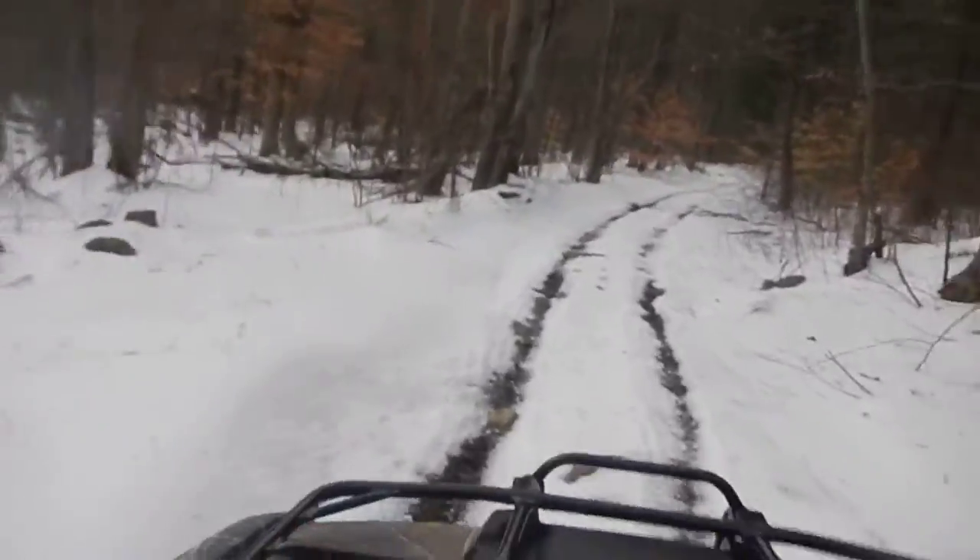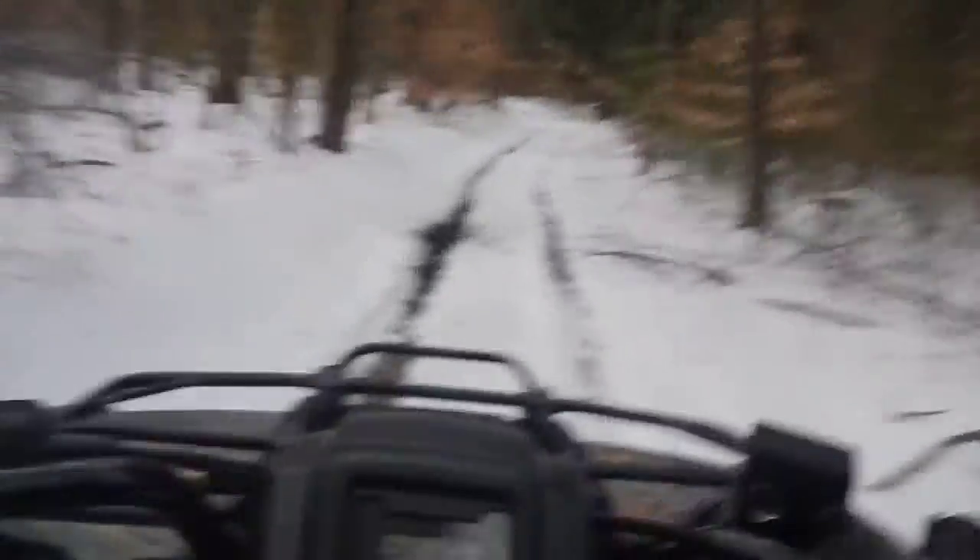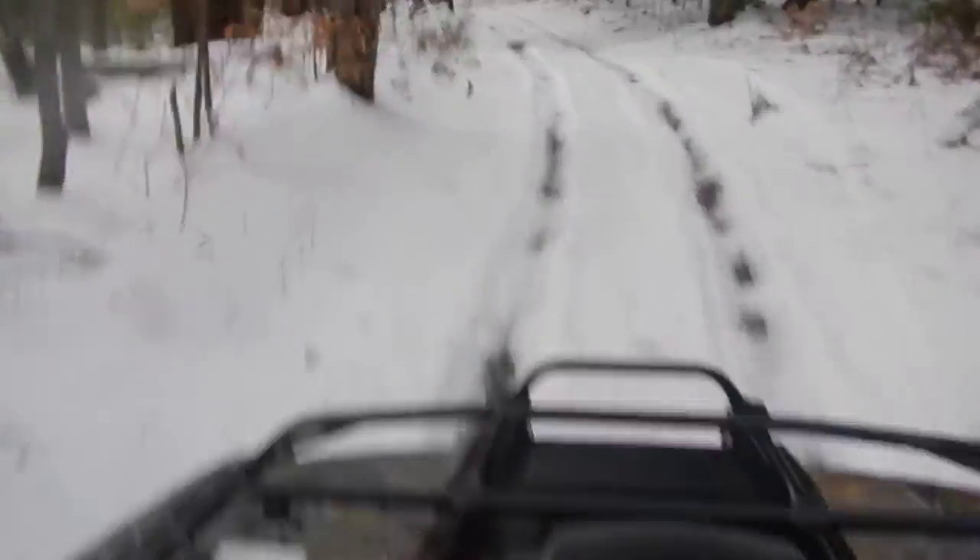If it pushes these tires, no problem. I thought it was going to be a little sluggish, but it really isn't. Not at all.